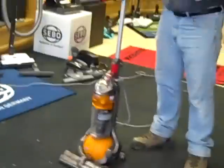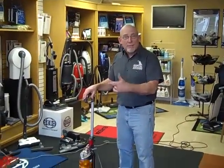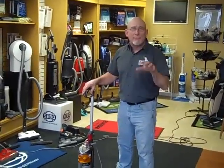You can come right in here at our store at 1593 Central Avenue. You can catch us on eBay. You can catch us on Craigslist. Wherever you get a vacuum, get it from us!